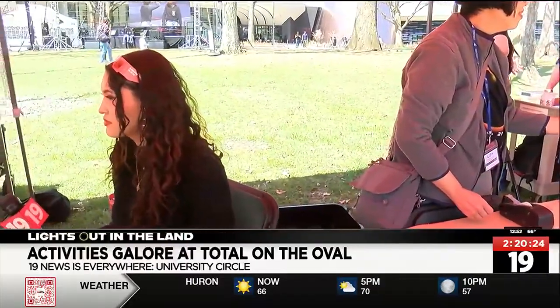Our expectation is to see everybody come out, have a good time, and learn about a once-in-a-lifetime experience. This is the big total eclipse — the next time we're going to see it is not for a very long time. Probably not until 2048 is the next time we'll see it again.